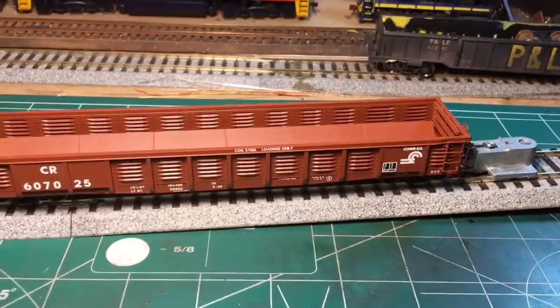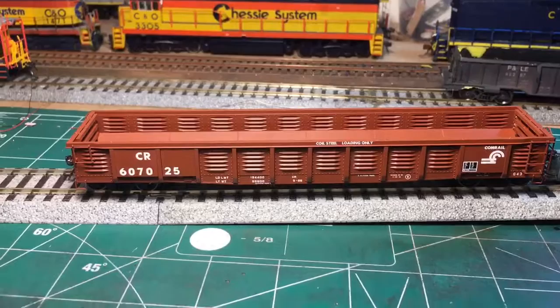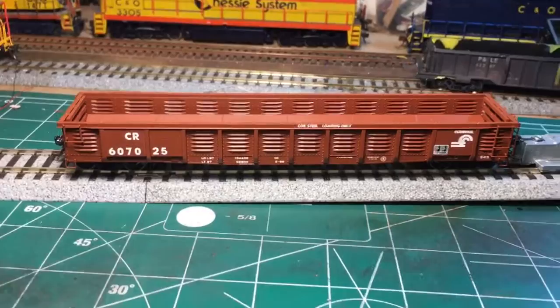There you have it — that's the G43 gondola in the Conrail paint scheme. If you enjoyed this quick review, please press the like button and subscribe to my channel. If you have any questions or comments about something you'd like to see, leave a comment below and I'll try to answer as best I can. All right, take care everybody and catch y'all later.